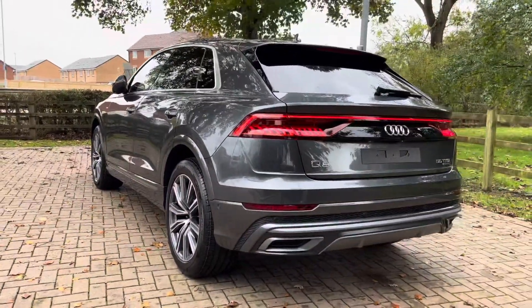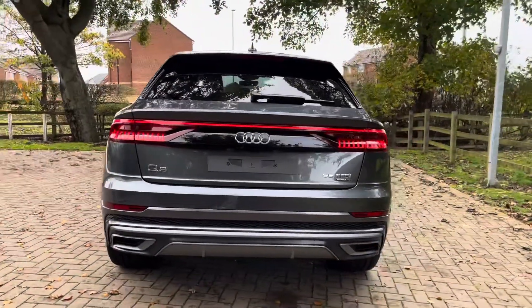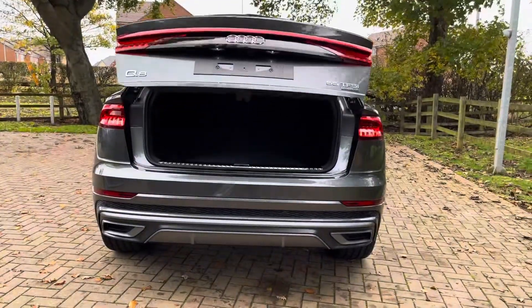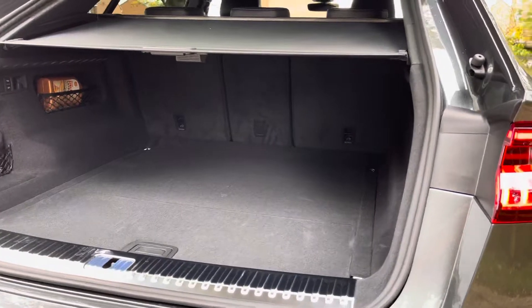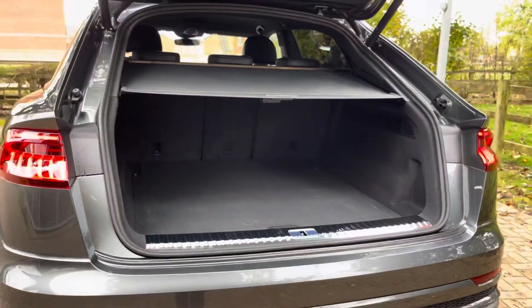Moving towards the rear end of the Q8, we do have that gorgeous LED rear light bar — a very stylish feature of the vehicle — which also has the dynamic unlocking features. There is also the Q8 badging, and by pressing the key twice, it does open the electric tailgate. In this particular boot space, you can take up to two large suitcases and a few smaller shopping bags, making this a very practical SUV.